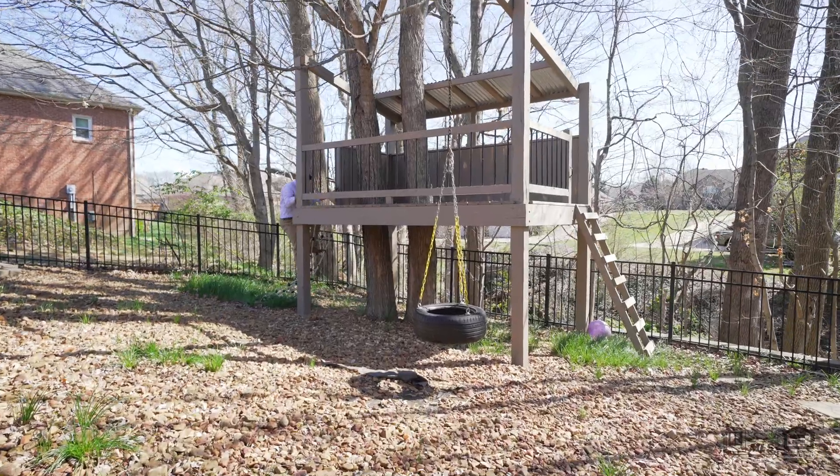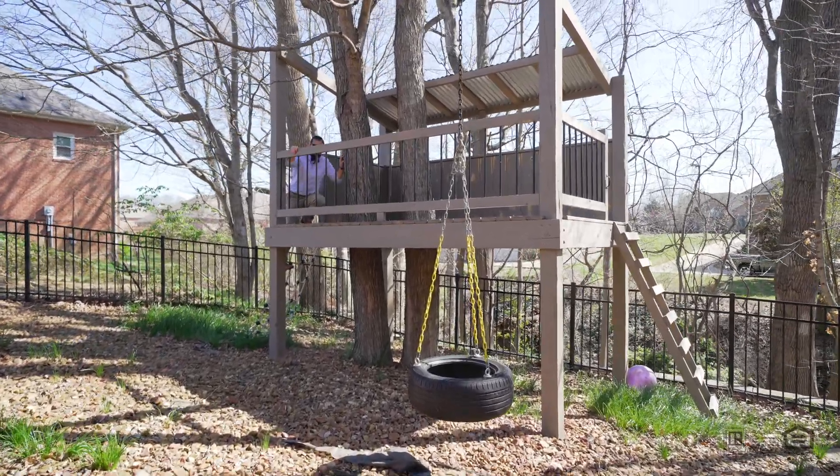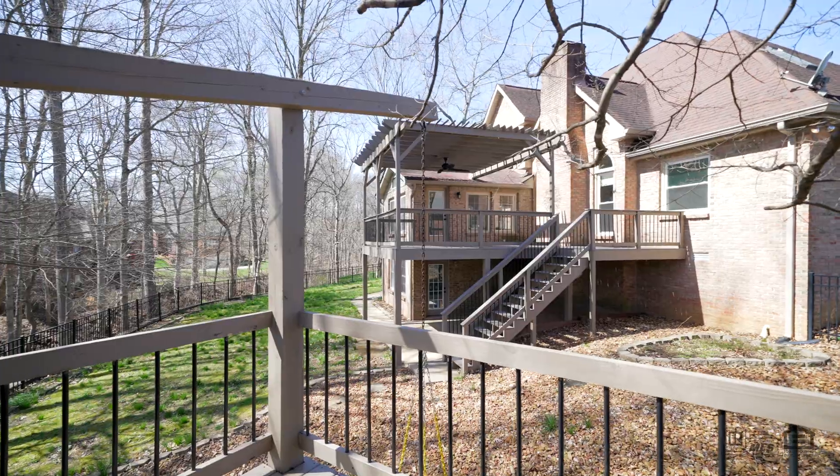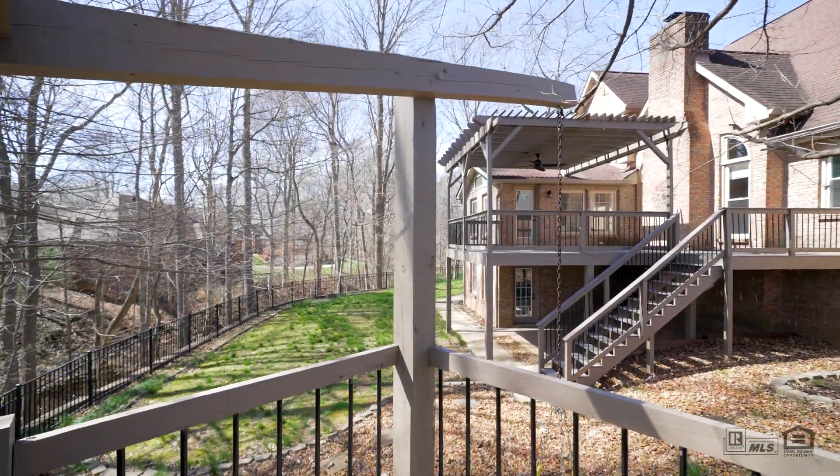Your backyard has everything that you need — a rope ladder that's perfect for big kids like me, a tree house, a rock garden, and a fenced-in backyard for your pups to play.